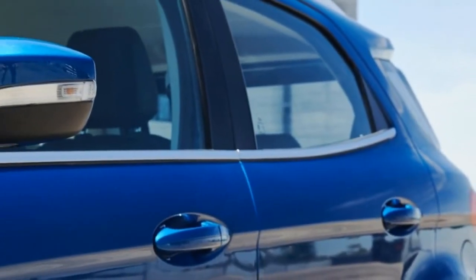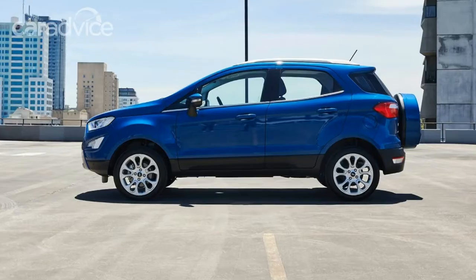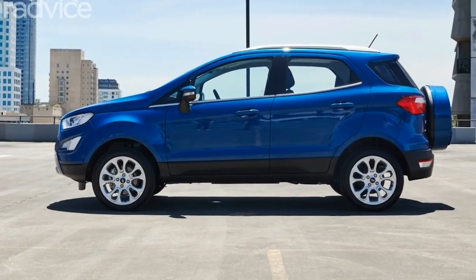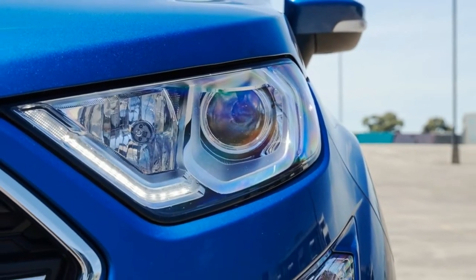One of the key changes for the MY18 EcoSport is exterior design, which has seen the little crossover adopt a frontal treatment more in line with Ford's current SUV range — think Escape, Everest, and the upcoming Edge.